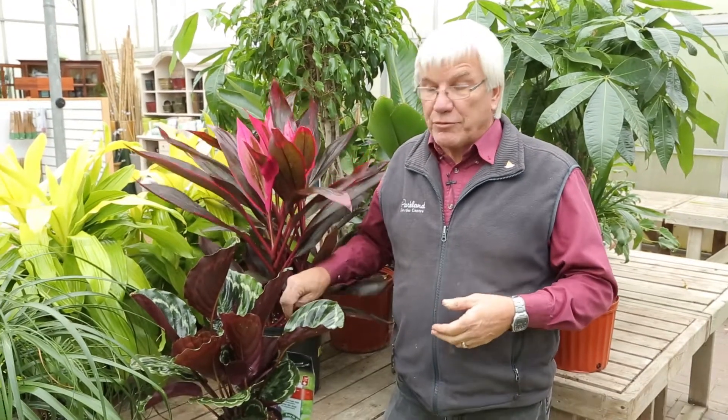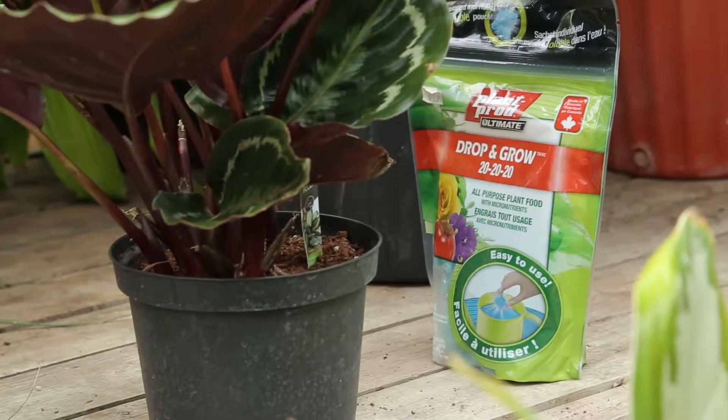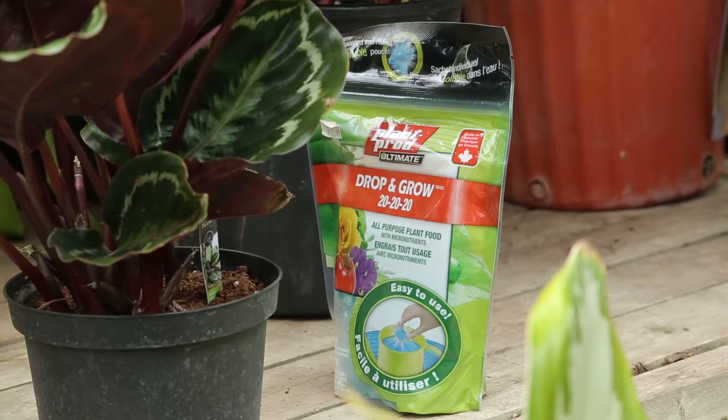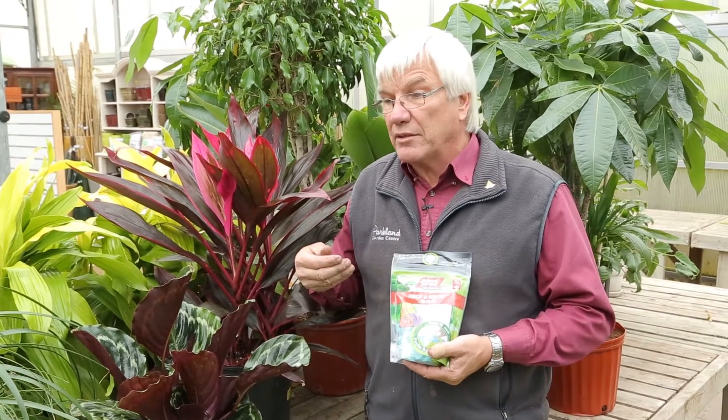Bottled water, as long as it's RO — reverse osmosis — water works very well and makes a world of difference compared to tap water. There's also fertilizer; all plants do need to be fed. Every fertilizer package has three numbers on it: nitrogen, phosphorus, and potassium, always in that order. That tells you the strength of it. I find it easiest to use a teaspoon per gallon of water, and you use that every time you water.